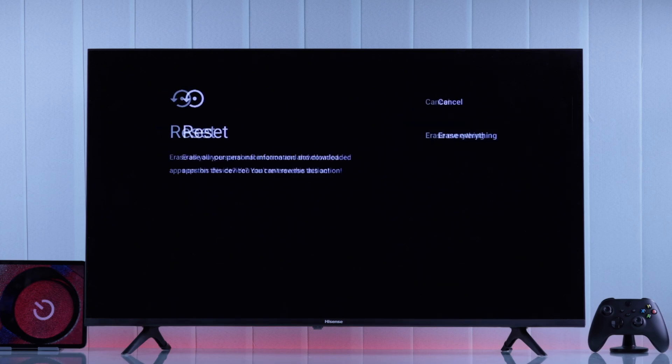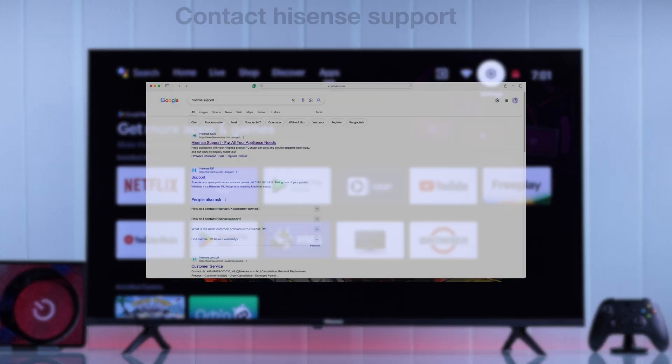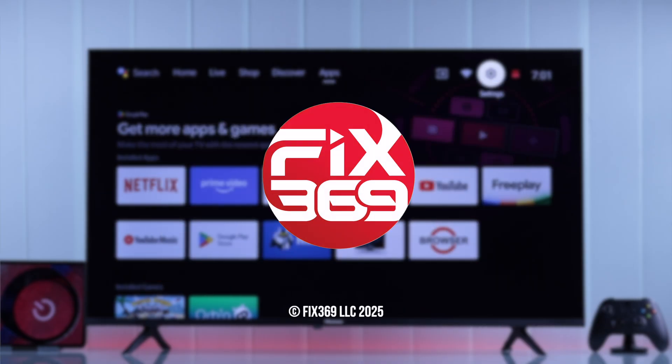If you don't want to do a factory reset, or if you've reset your TV and are still facing the same issue, then you can always get in touch with Hisense support and they should be able to help you further. Hope this video helped you out and I'll see you in the next one.